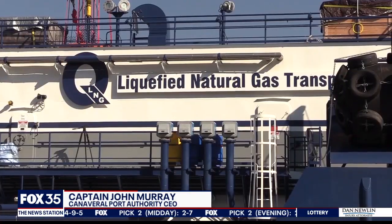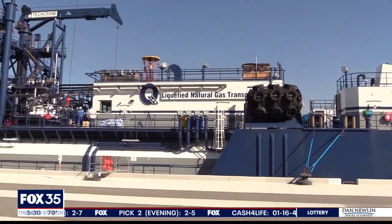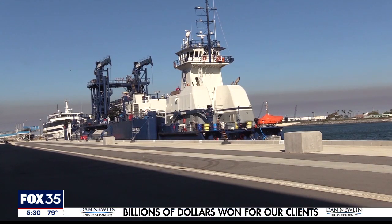We're excited to be the first. It's always nice to get ahead of the curve. Coming up at six, how this natural gas will be used across industries. At Port Canaveral, Alina Shirazi, Fox 35 News.